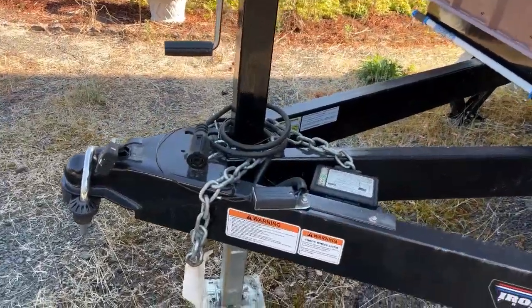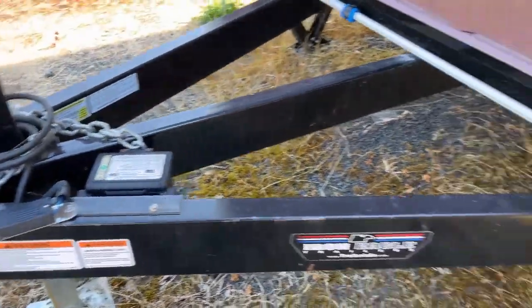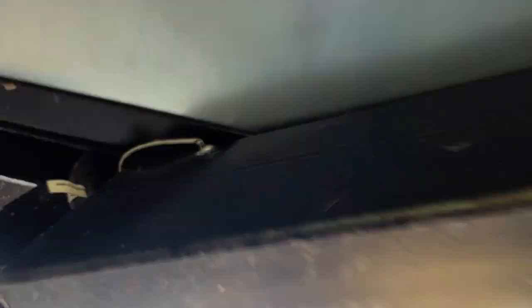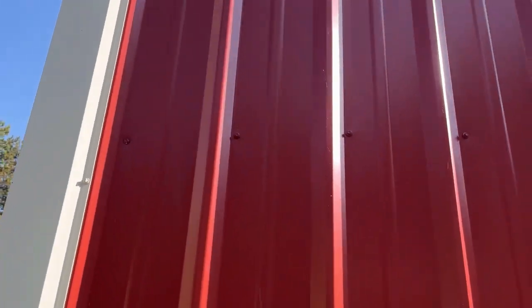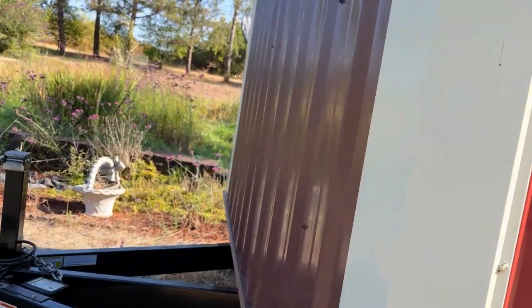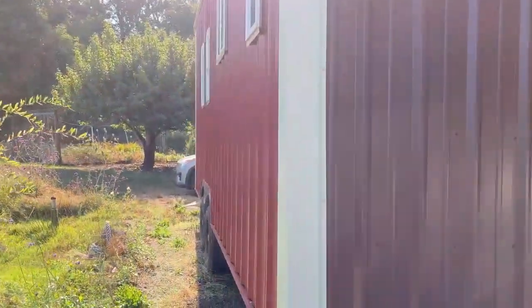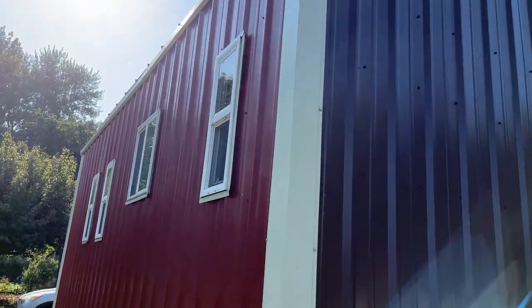She's built on a tiny home trailer built by Iron Eagle. Welded to each corner underneath, she has leveling jacks. Underneath she has galvanized steel. Her siding and trim is all a high quality steel ag panel. It's very durable, has a 45-year warranty on the paint job, and was really inexpensive, so if somebody wanted to take it up and replace it, it wouldn't be that big of a deal.